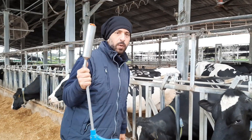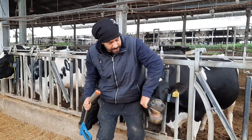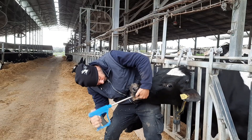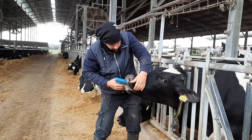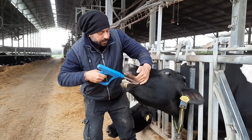Now I'll show you how it is. We need to put it all the way inside — it should go into the stomach. There is no pain.